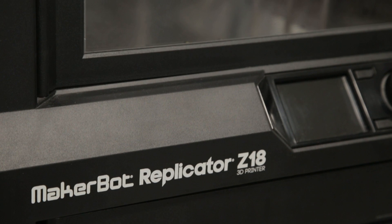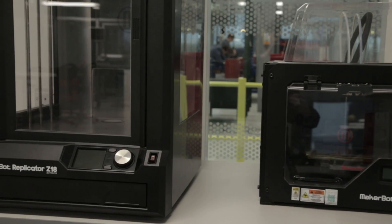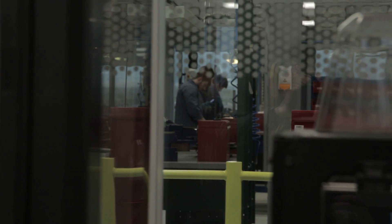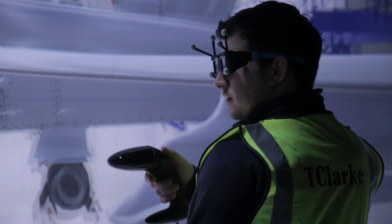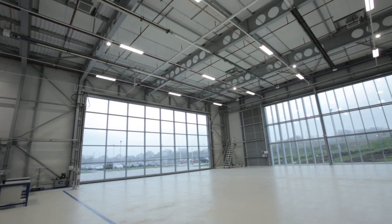What BAE Systems has brought here is the full manufacturing site all in one building. They have an office facility, manufacturing plants, virtual reality rooms, 3D printing, CAD facilities, and in this hangar here they will be housing a fighter jet.